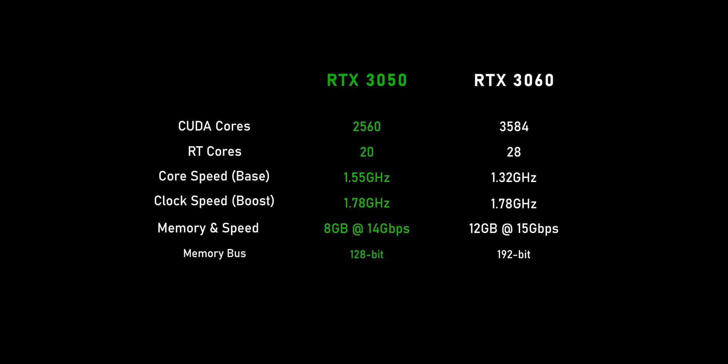You get a pretty cut-down Ampere GA106 core, and unlike the 6500 XT, which has a measly 4GB of memory, you get 8GB of GDDR6 on a 128-bit memory bus. It has all of Nvidia's encoding and decoding capabilities, along with the full 16 PCIe lanes, so bottlenecking won't be a problem on an older system.